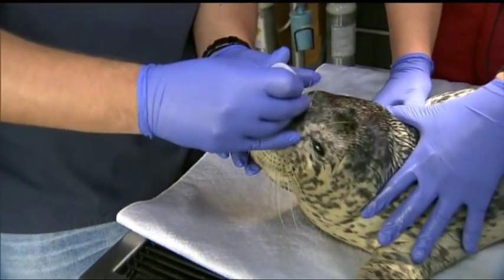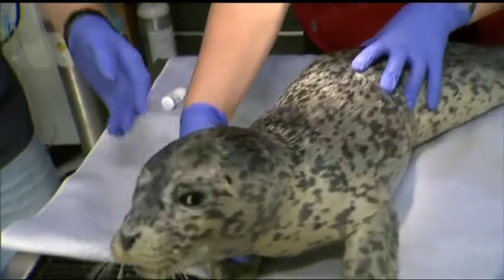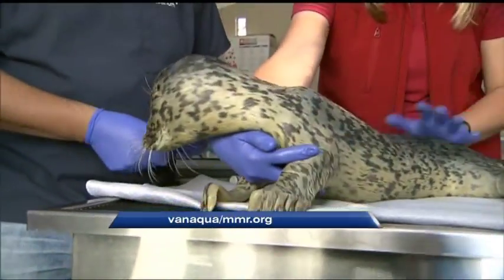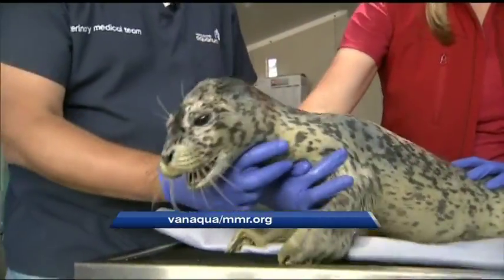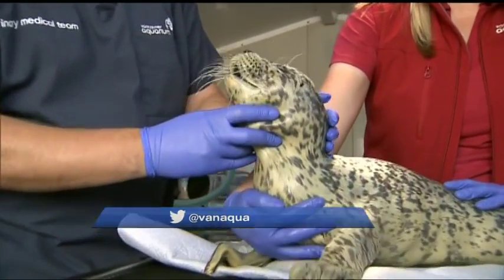How people can help is they can donate. You can find the Marine Mammal Rescue link on the VanAqua website at VanAqua.org. They're always looking for volunteers — you can find out more about their recruitment process on their website.